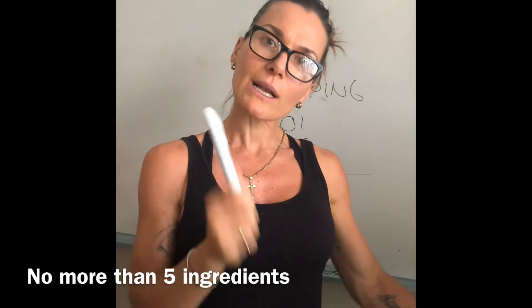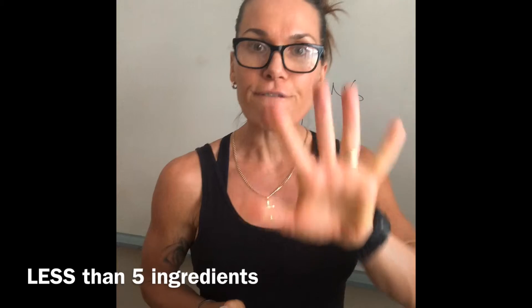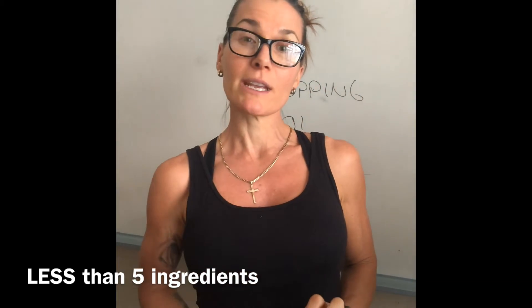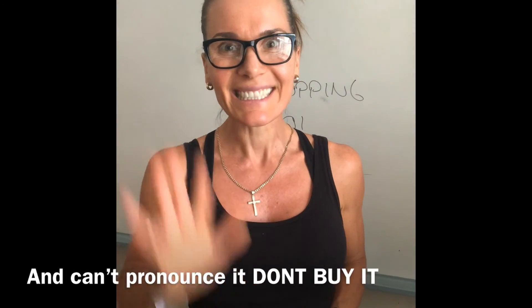Really consider what you're buying. It should have less than five ingredients on the ingredients list. If you're buying something that's got more than five ingredients and you can't pronounce any of those names, don't buy it.